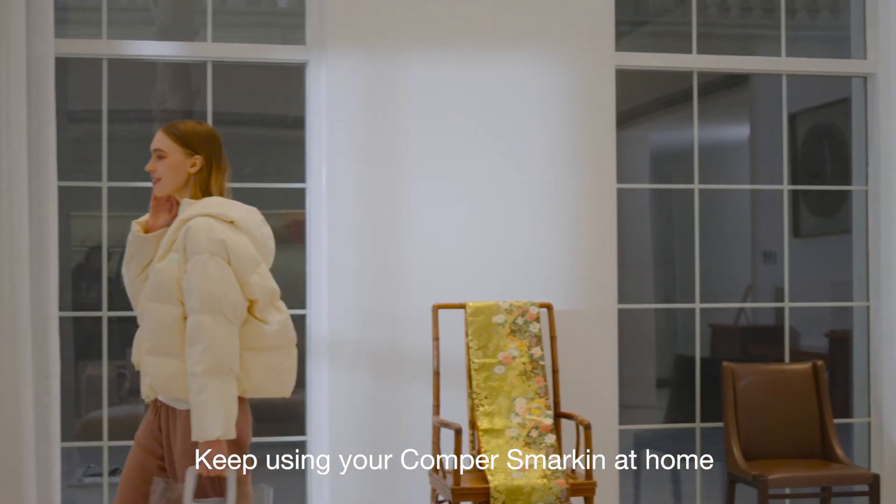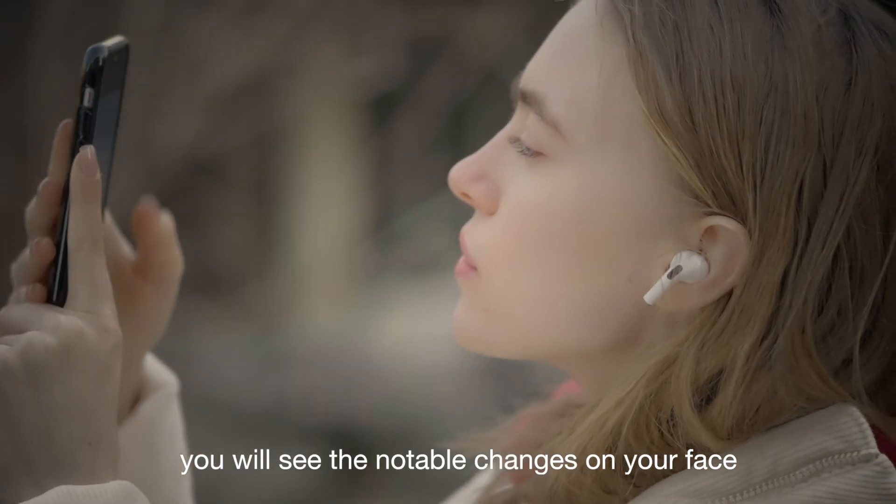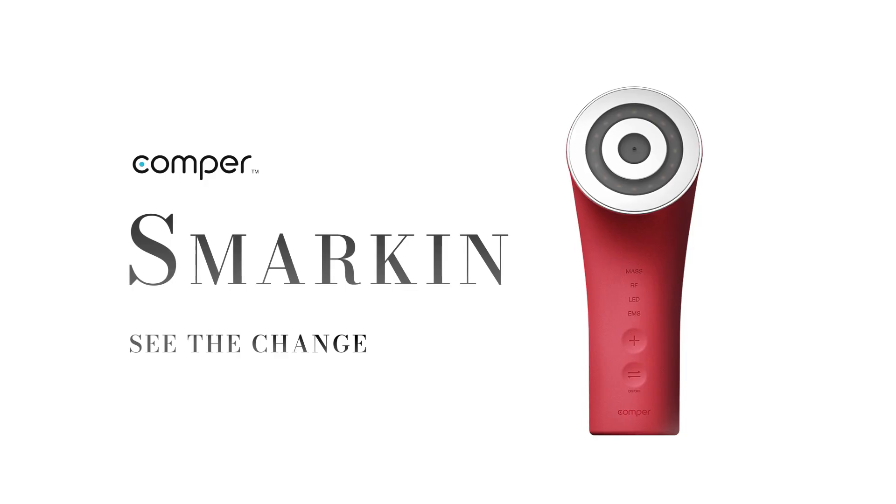Keep using your Comper Smarkin at home and you will see the notable changes on your face. Use Comper Beauty Device — see the changes on your face.